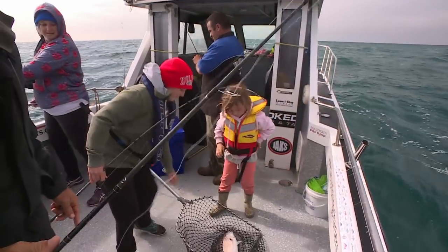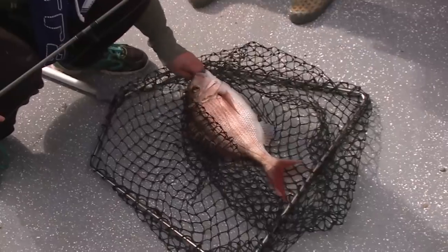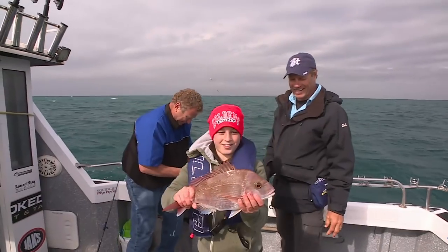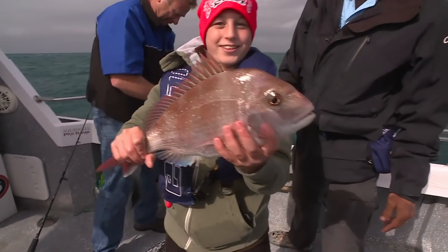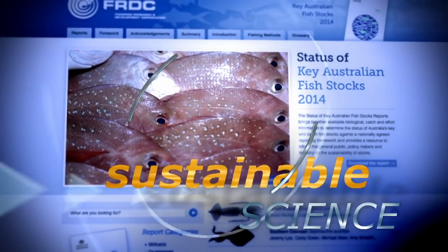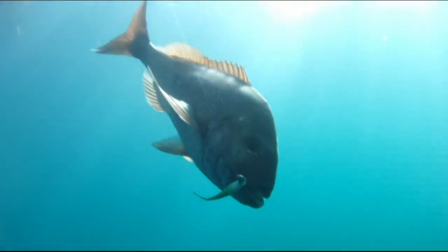Fish of the day! You said you were going to get four kilos - this one's a nice fish anyway. What a beauty! The champ comes through!